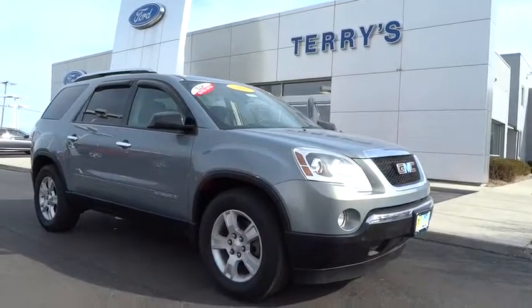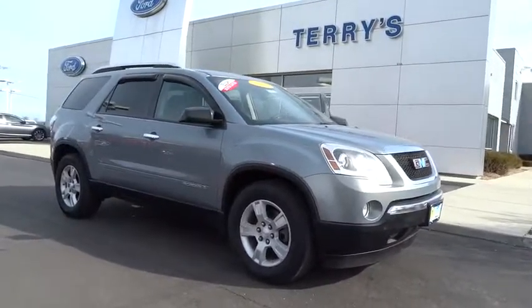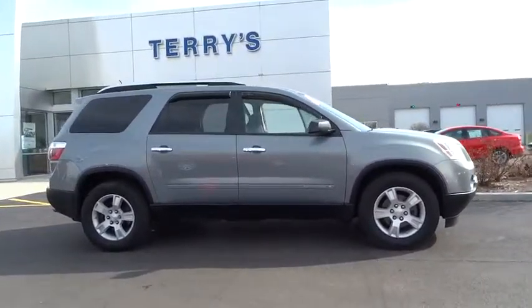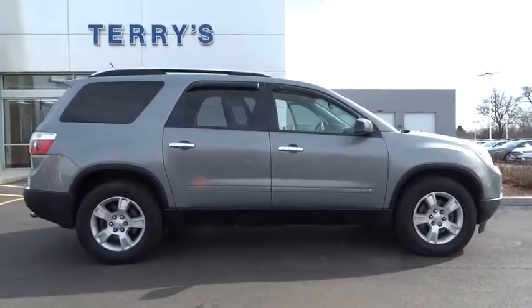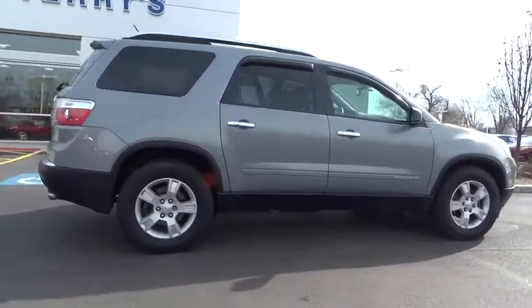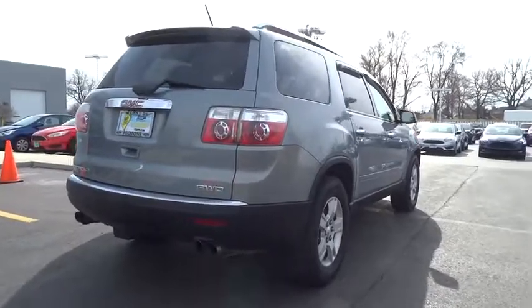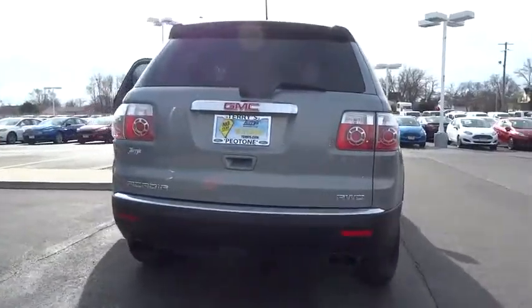The 2007 GMC Acadia. The GMC Acadia is great capability coupled with exceptional safety. Offering better highway fuel economy than any other 8-passenger SUV, advanced technology and thoughtful ergonomics, the Acadia is a premium utility that rejects compromise.